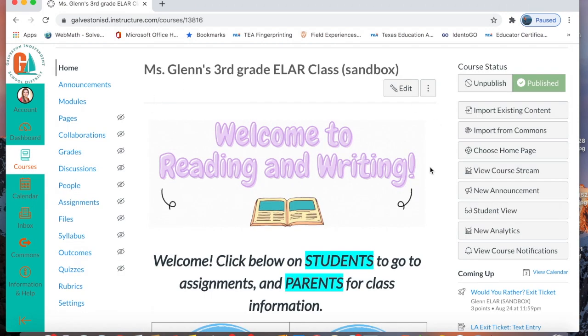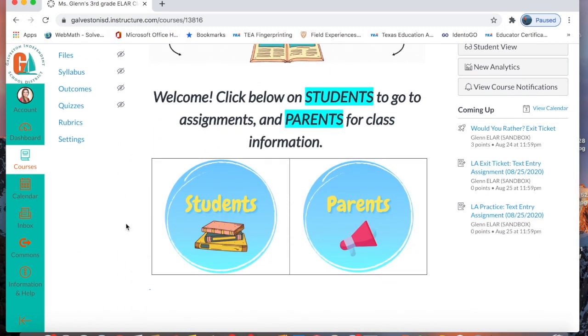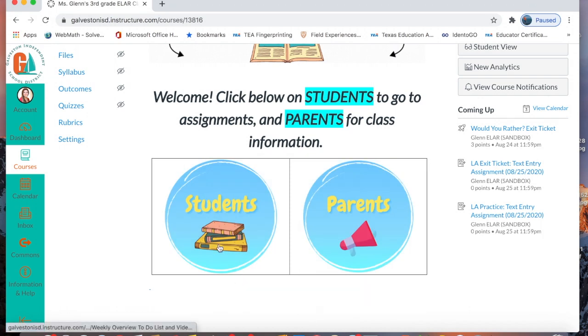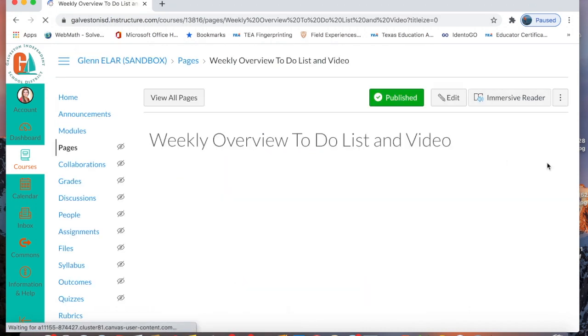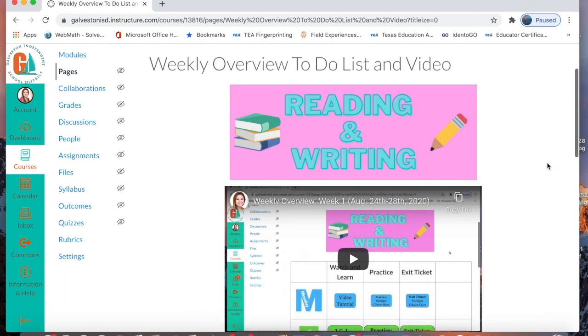This is your home page and this is where you are going to find two buttons: students and parents. You are going to click the students button. When you click the students button, it will bring you to a weekly overview and to-do list page.